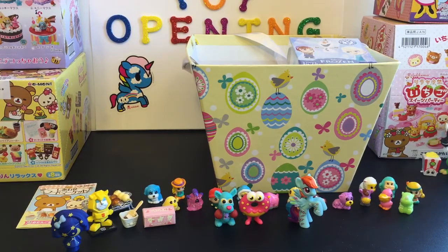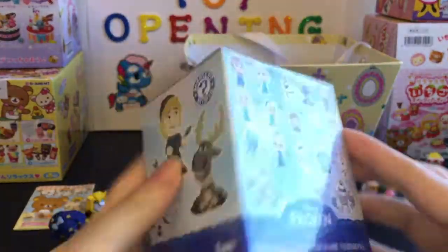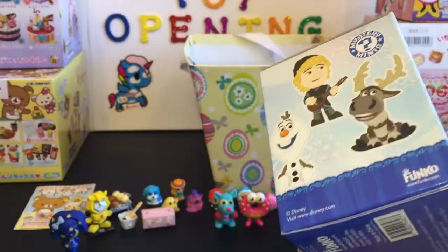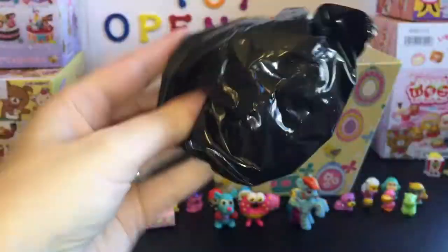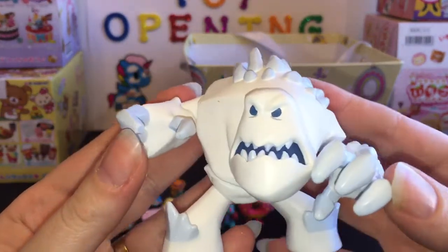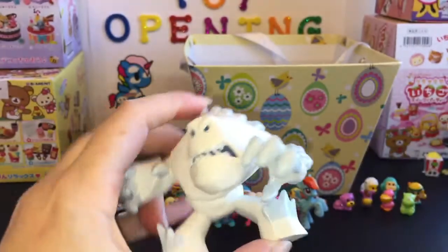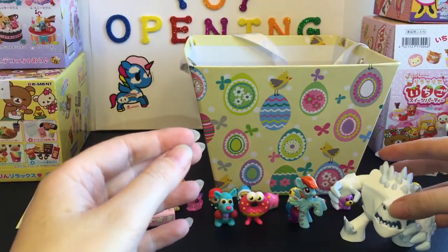Last up, we have a Frozen Mystery Mini from Funko. This box feels a little bit heavier than some of the others, so let's see who's inside. These are fun — a little addicting to open because there's so many cute characters. So we have Marshmallow! Big Marshmallow. It's the Angry Marshmallow, which I believe he's a 1 in 24. Really cute. Can you stand? Yes! Awesome.